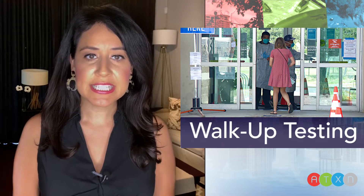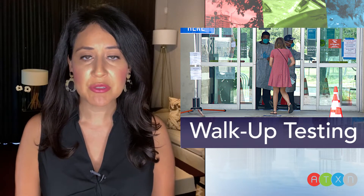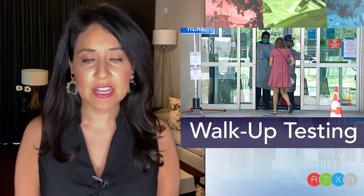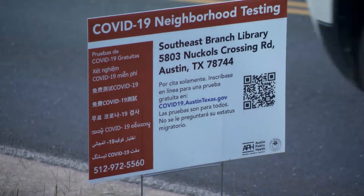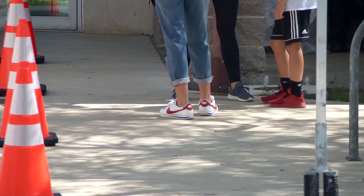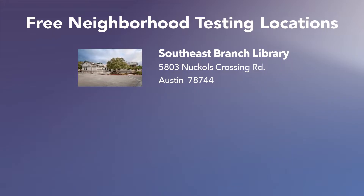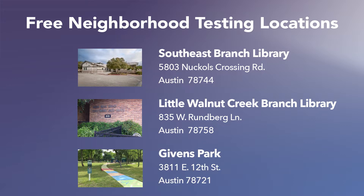If you are experiencing COVID-19 symptoms, or if you've been in close contact with someone who tested positive for COVID-19, you can sign up for a free test at one of Austin's newest neighborhood walk-up testing sites. Austin Public Health officials recently launched new testing locations in three Austin neighborhoods hit hardest by COVID-19. They include Southeast Branch Library at Knuckles Crossing Road, Little Walnut Creek Branch Library at Runberg Lane, and Givens Park at 12th Street.